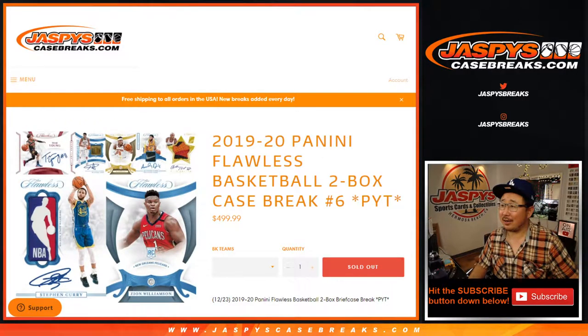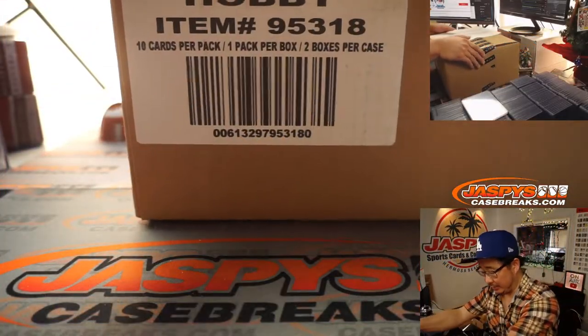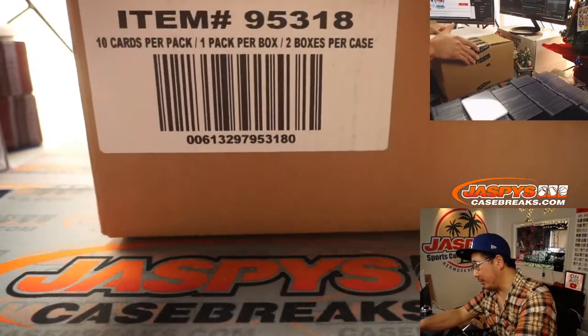Hi everyone. Joe for jazpyscasebreaks.com, coming at you with 2019-2020 Panini Flawless Basketball, two box pick your team number six. In fact, this is our last two boxes right here, boys and girls. So thanks everyone for getting in. Obviously, we're always on the lookout for more.